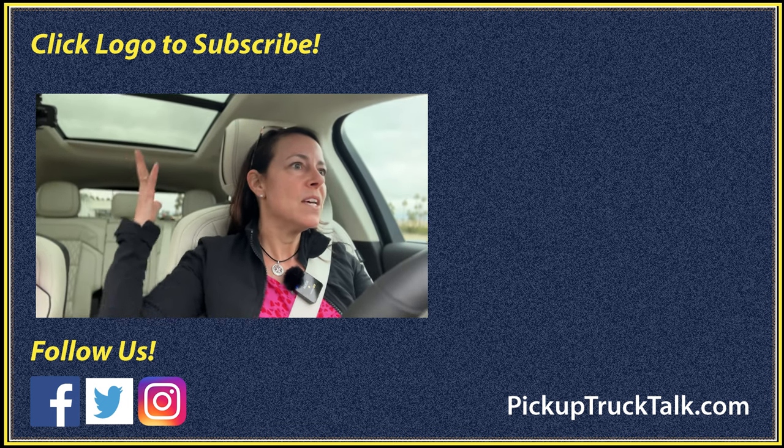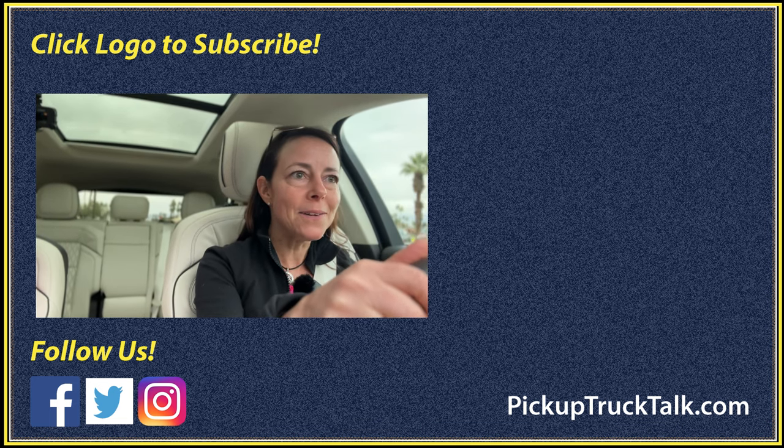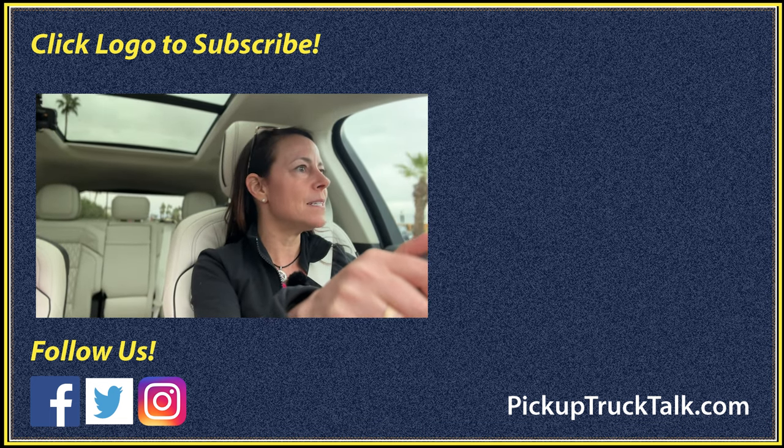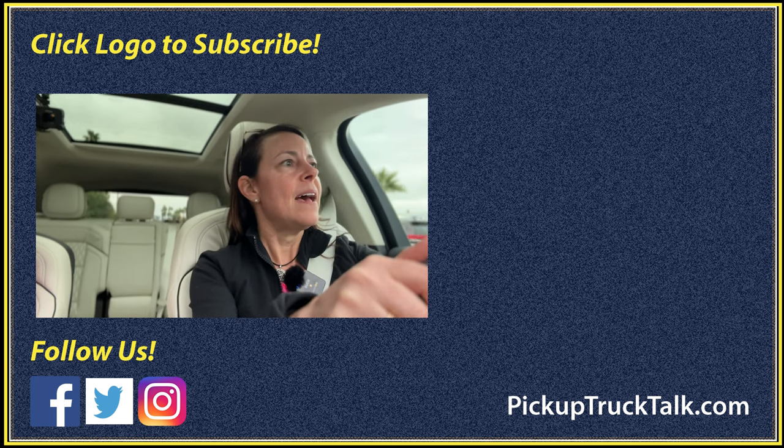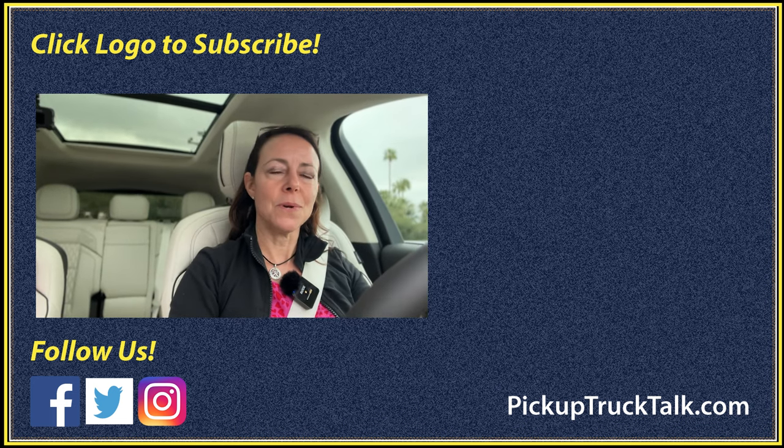That is what I have for you today on the 2024 Lincoln Nautilus. Thank you for coming along with me on this drive, and I will see you down the road.